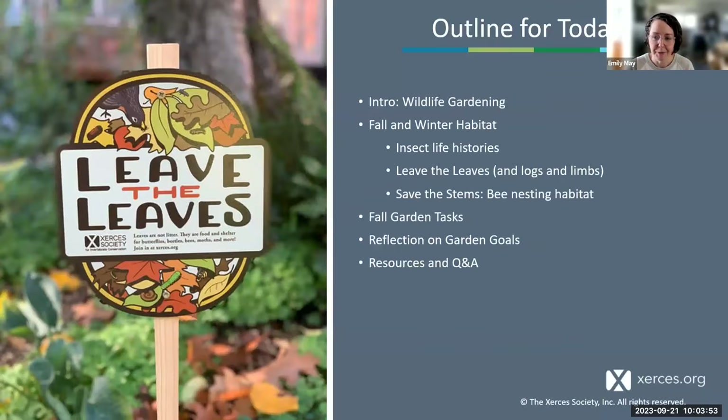Here's an outline for what we'll cover over the next hour: a quick introduction, then fall and winter habitat including insect life histories, leaving the leaves and logs and limbs, managing standing vegetation for birds and stem-nesting bees, fall gardening tasks for both pollinator habitat and vegetable gardens, and then reflecting on garden goals and intentions. We'll open it up for questions at the end.